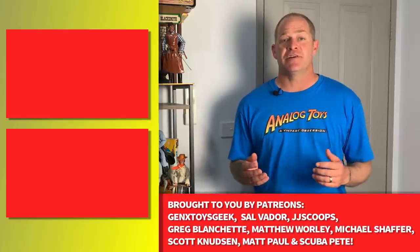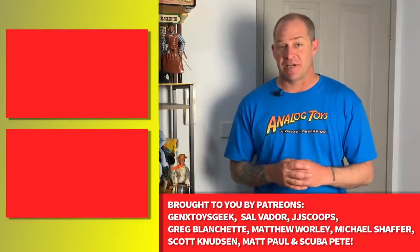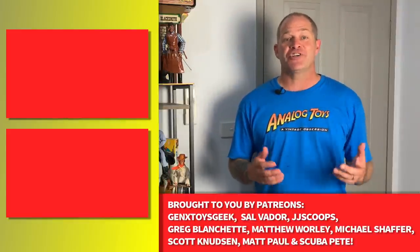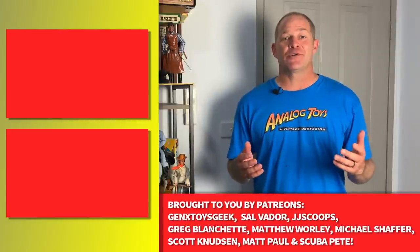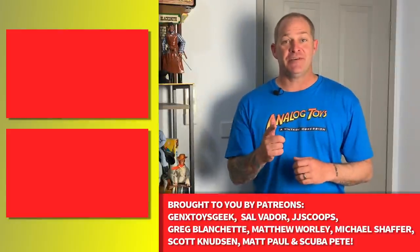So if you enjoyed this video and you'd like to check out our Toy Histories episode where we cover the Lone Ranger toy line, you can click right here. Or to check out our Action Force playlist, you can click right here. I'm Tony from Analog Toys — thank you all for watching, and I'll see you in the next video.